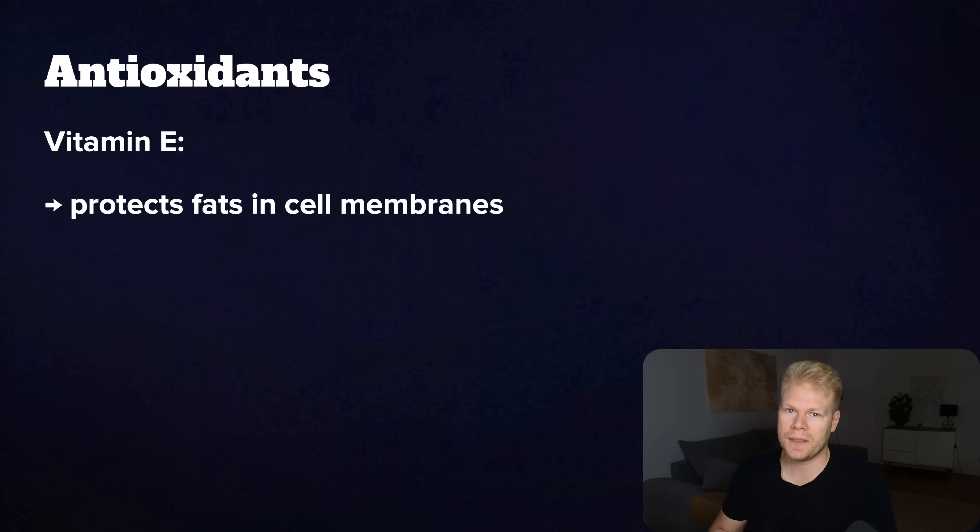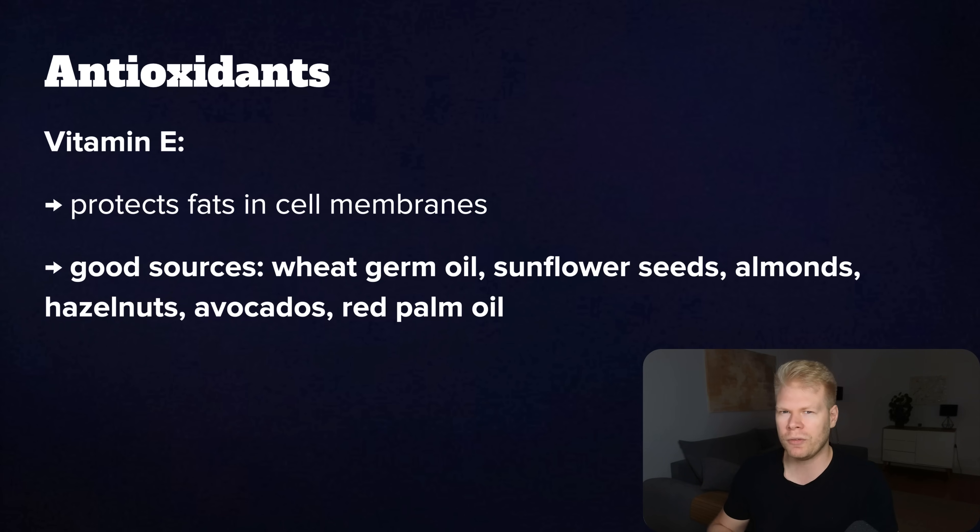Next we have vitamin E, a fat-soluble antioxidant that mainly protects the fats in your cell membranes from getting damaged. This is super important because once those fats oxidize, they can trigger inflammation and more free radicals. Vitamin E also helps keep your skin healthy and plays a role in hormone balance. You'll find a lot of it in wheat germ oil, sunflower seeds, almonds, hazelnuts, and avocados. Another top option is red palm oil, which not only has vitamin E but also comes with protective carotenoids.